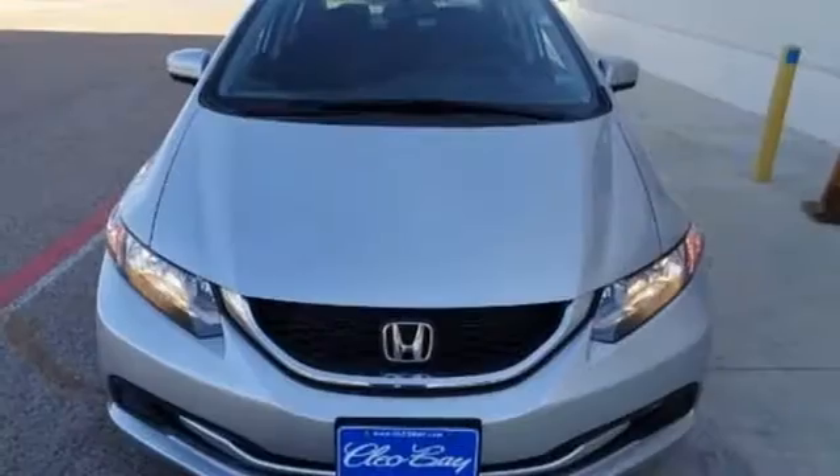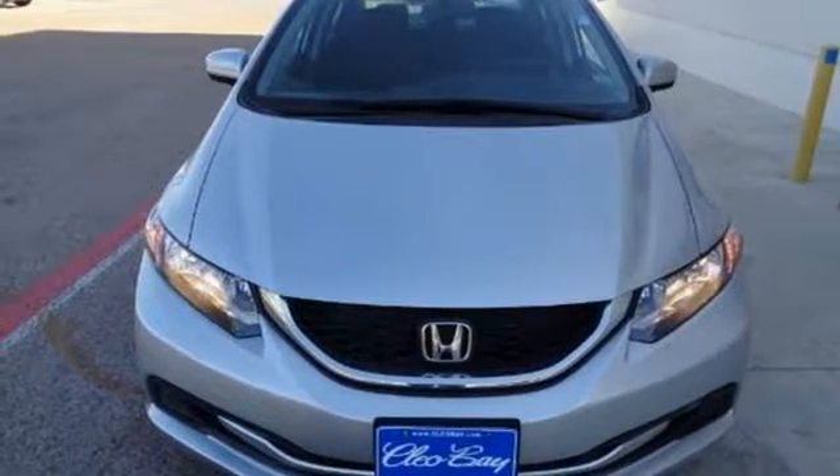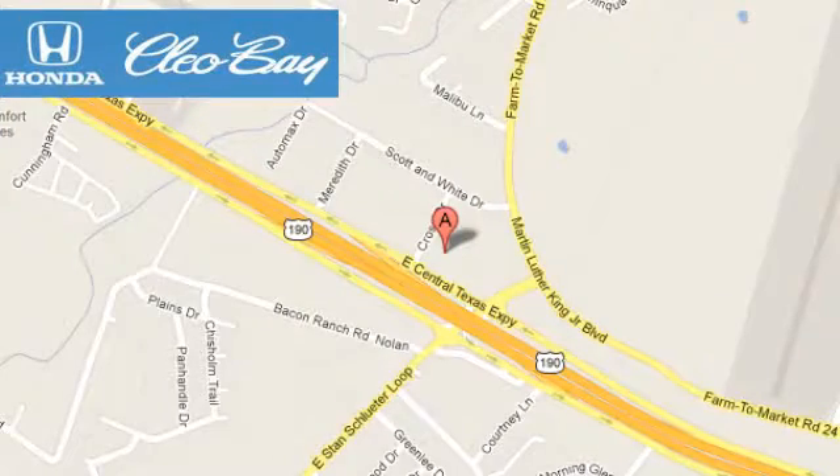Enhance your driving experience with this Civic. Drive yours home today. Clio Bay Honda is one of the premier Honda dealers. We're conveniently located at 3907 East Centex Expressway in Killeen, Texas.